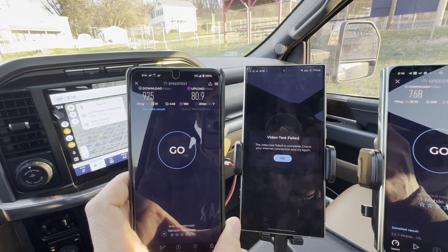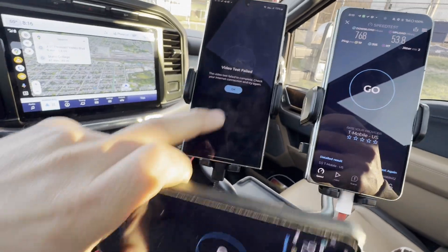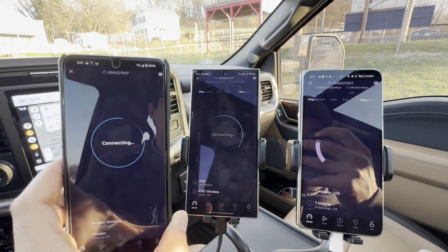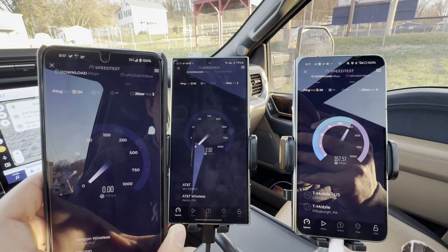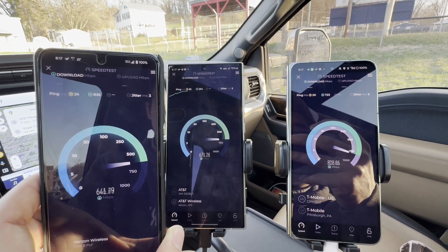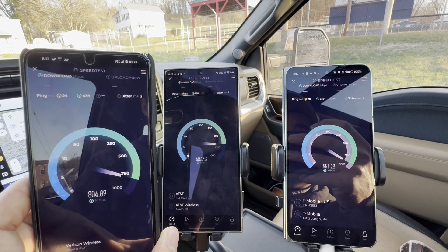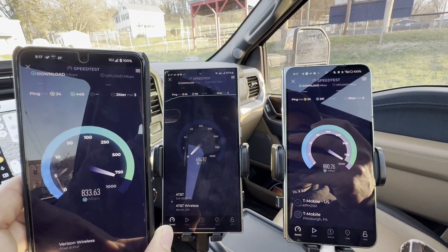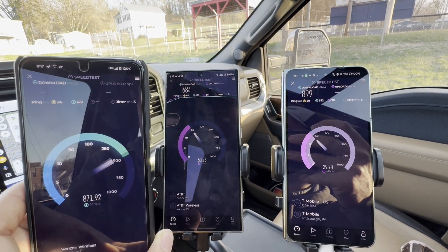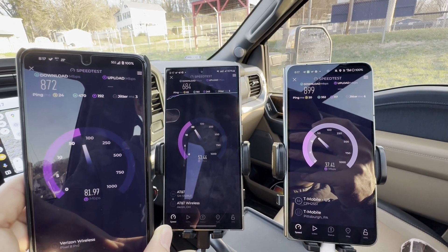All quite good — Verizon and T-Mobile with multi-gig backhaul. Again I'm getting a bit of an umbrella effect here, but all of them very solid. Good to see Verizon and T-Mobile go to multi-gig, and good to see AT&T continuing their rollout. This would be the fourth AT&T tower in the Altoona market to get upgraded.